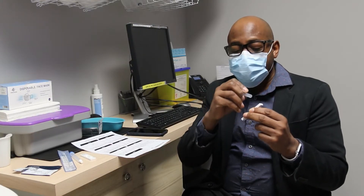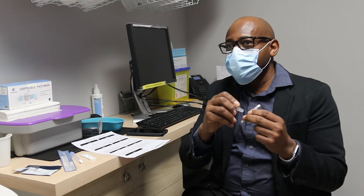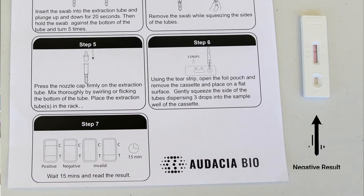After 15 minutes we'll get a second line — the second line means that the person is positive. If no second line appears on the test line after 15 minutes, then the test is negative.